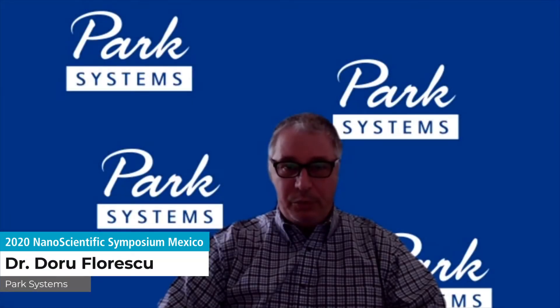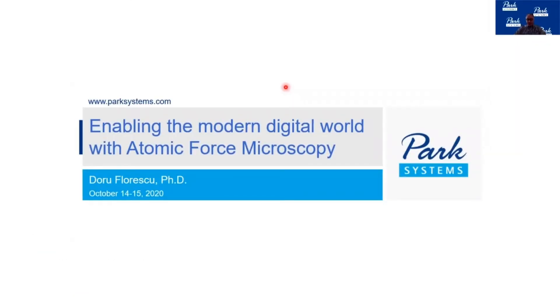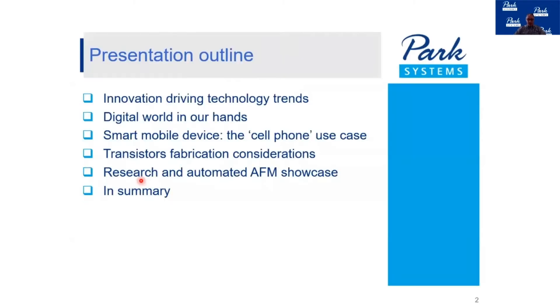Hello everybody. I wanted to welcome you to our presentation today, in which I will be speaking about the modern digital world and how the equipment that Park Systems manufactures integrates and enables the development of devices which in turn enable this digital world to be around us. My name is Doru Florescu, I am with Park Systems, and I would like to go over the presentation outline.